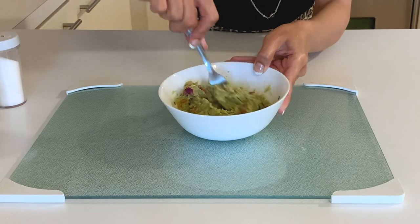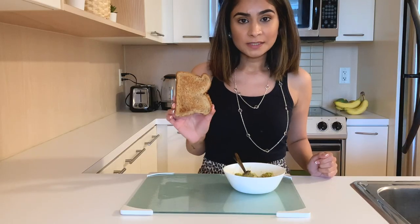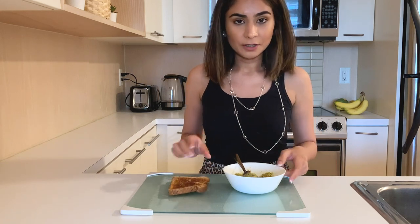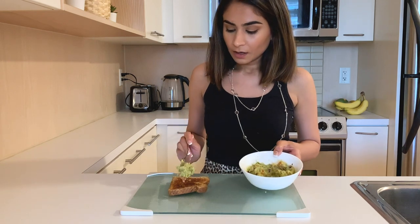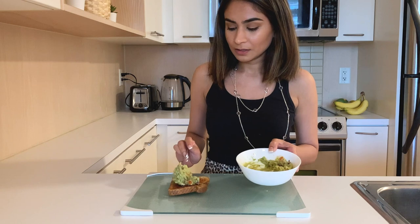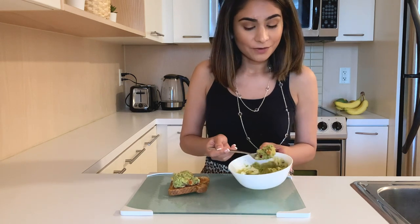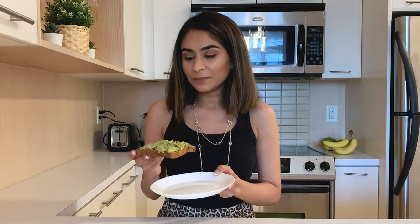Your avocado mixture is ready to go. I've already toasted a bread — no butter — and I just apply the avocado mixture we made on top and spread it out. I'm using a flaxseed bread, which is also super healthy. Every time I eat this I'm full for at least three to four hours, so just one slice and you'll be full for the first half of the day.